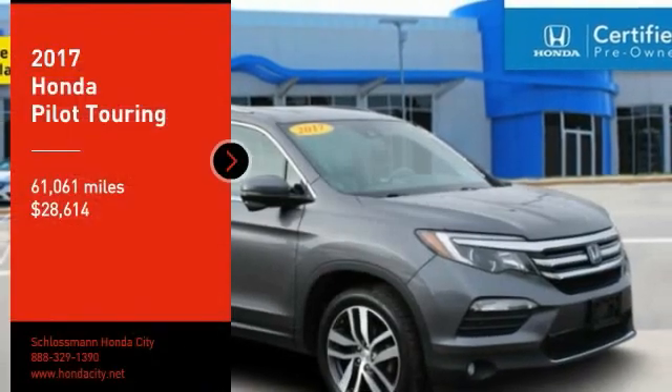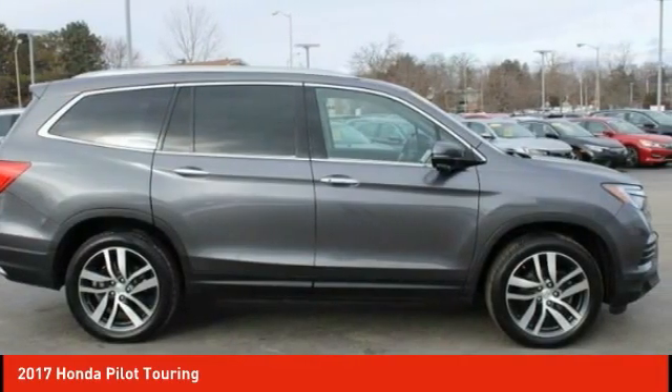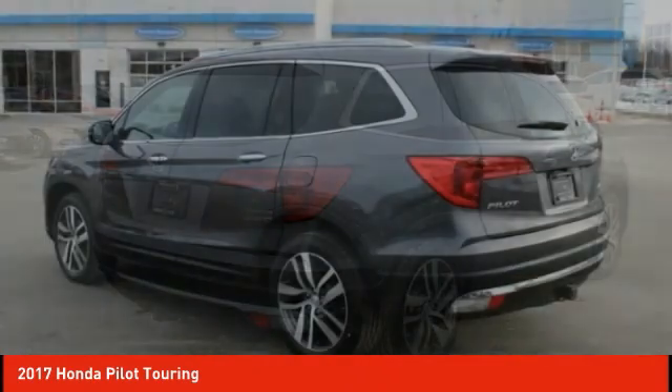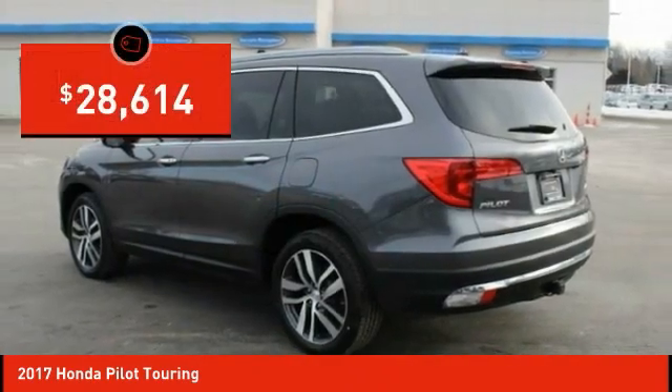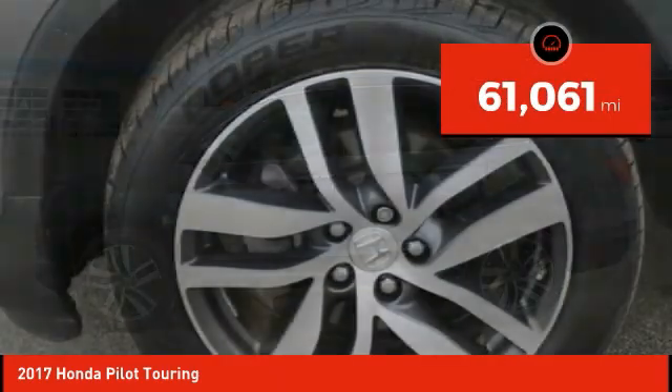Make a great choice today with the 2017 Pilot — optimal utility, indulgent interior, powerful performer. You'll be ready for almost anything in the Honda Pilot, and it is priced below $30,000. This vehicle has less than 65,000 miles.